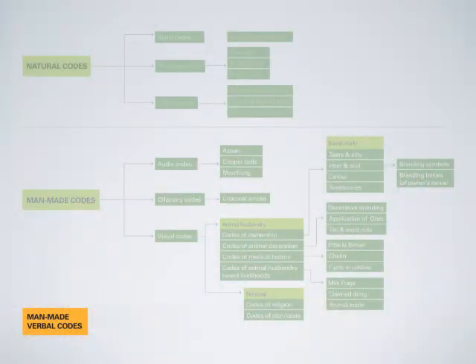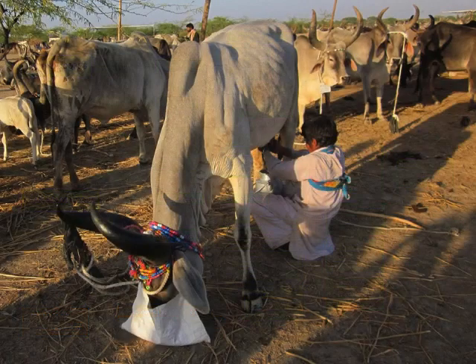I continued to code-hunt in Banni. Although I was on the lookout for non-verbal codes of communication, I chanced upon two interesting verbal codes as well. Animal names as a code: each family has a herd size of about 100 to 300 animals. When they come back to the owner's house for milking and feed, it is difficult to handle so many animals at once. Hence, livestock keepers have given a unique name to each and every animal, and over time the animals have gotten used to being called by a particular name. So when a livestock keeper calls out a name, only that particular animal will emerge from the group — a very interesting verbal code.